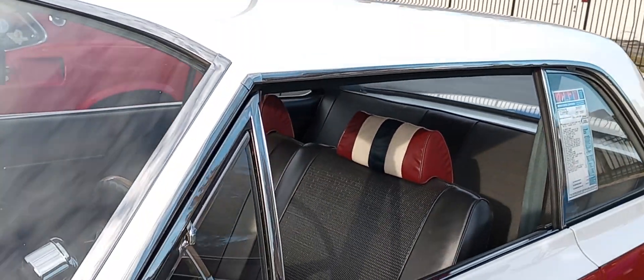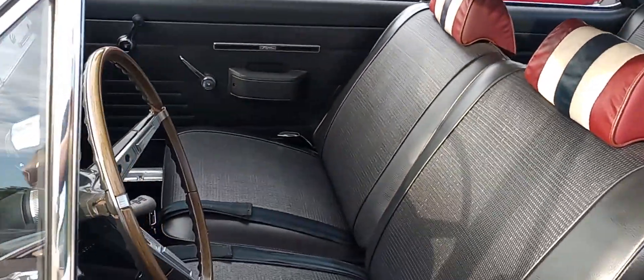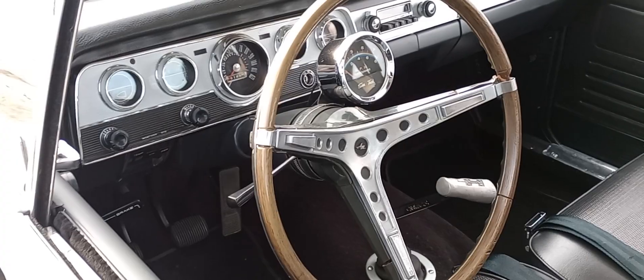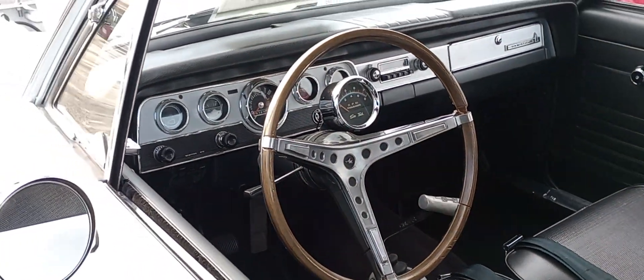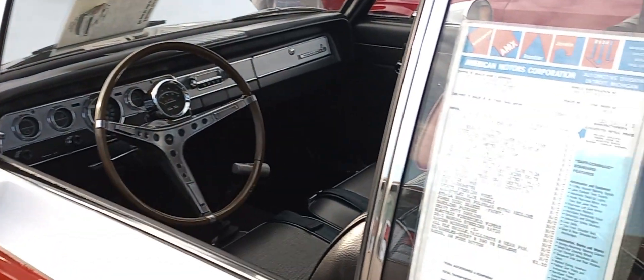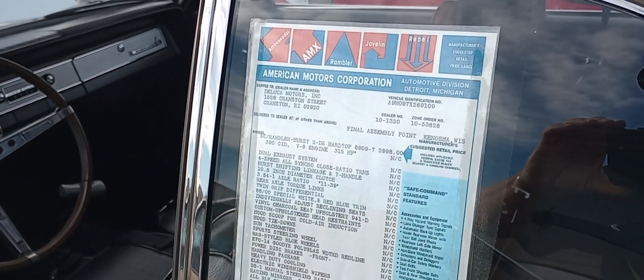And you can imagine, when these things came out, they were a little difficult to sell because of the color scheme. People didn't want to drive around in these things, but your GoFast people sure picked them up. So you saw them on the racetrack.